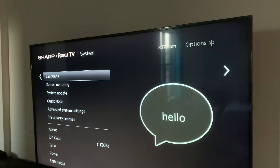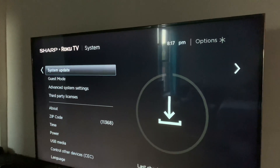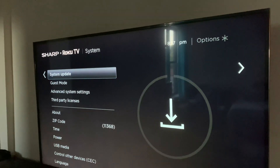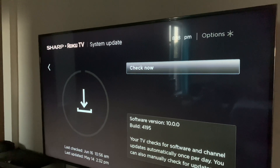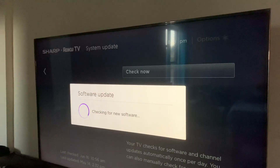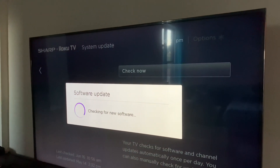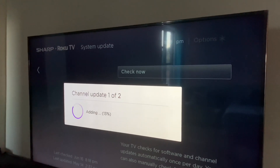Scroll down and look for System Update — the moral of the story is you need to update the system. Click Check Now. It's a software update — let's see what happens.